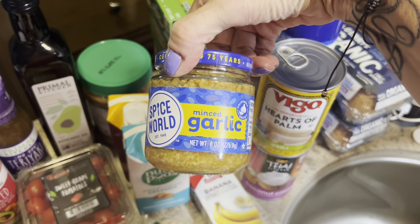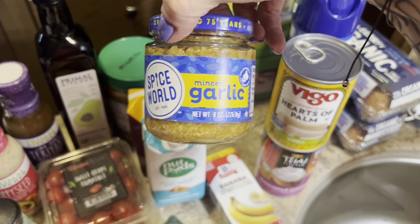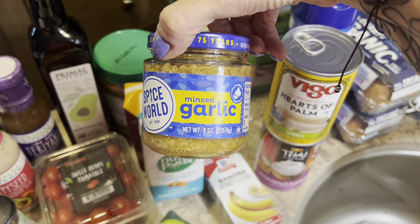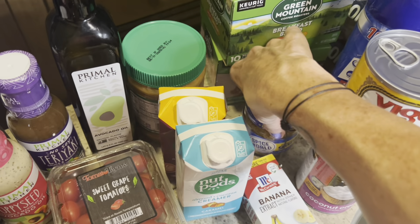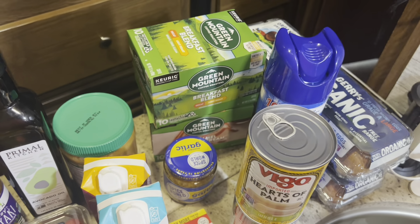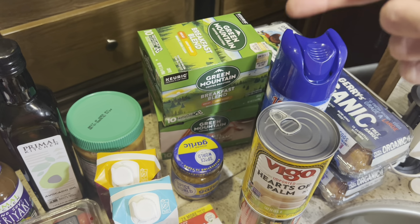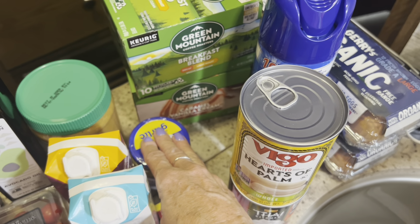I've been using a lot of minced garlic lately, especially in marinades. I usually get the smaller jar but got a slightly bigger one this time. I also got Green Mountain coffee that was BOGO — a decaf breakfast blend for Andy and a vanilla caramel variety for me.